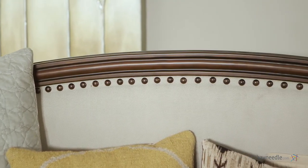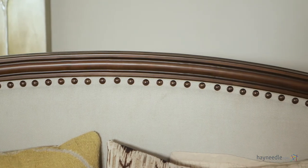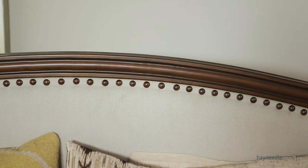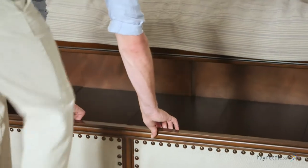The comfortably padded beige linen upholstery also features chic style with a unique nailhead design adding to its classic appeal. It also features an optional roll-out trundle bed for even more sleeping space.